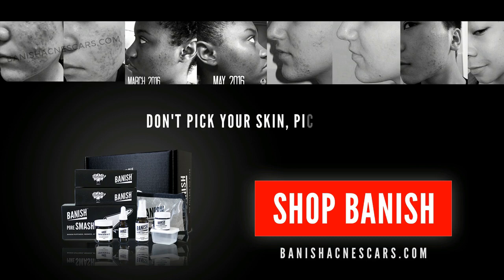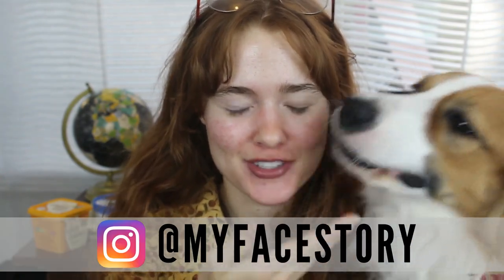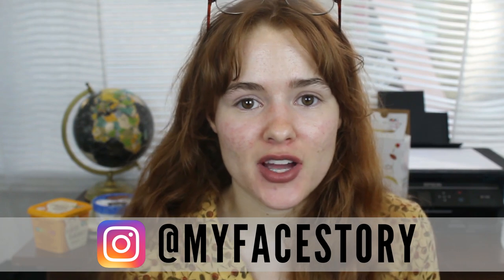Hey you guys, today me and my dog are both gonna be on screen. I want to talk to you guys about some of my favorite dairy-free alternatives, because I know there's a ton on the market and when you're making the switch to a dairy-free lifestyle it can be kind of stressful — figuring out new recipes, figuring out things that you like and don't like, and most importantly not trying to waste money.